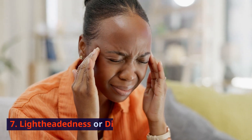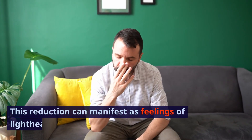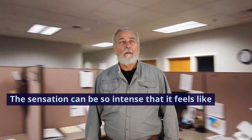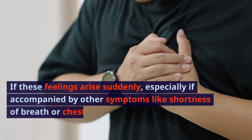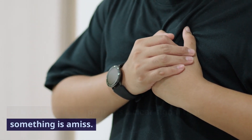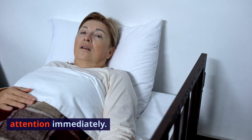Sign 7: Lightheadedness or dizziness. When a blood clot restricts blood flow to vital organs, it can lead to a sudden drop in blood pressure. This reduction can manifest as feelings of lightheadedness or dizziness — so intense it feels like the room is spinning, or you might feel like you're about to faint. If these feelings arise suddenly, especially accompanied by shortness of breath or chest pain, it's a clear signal to sit or lie down and seek medical attention immediately.